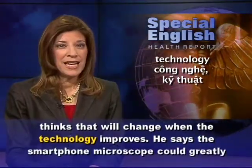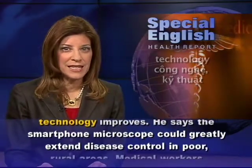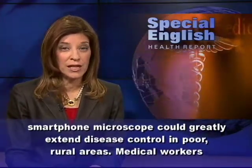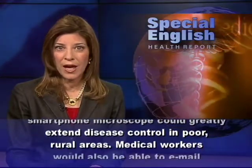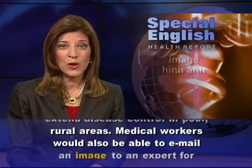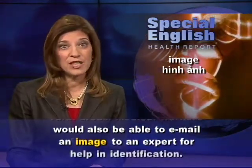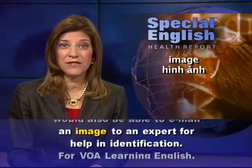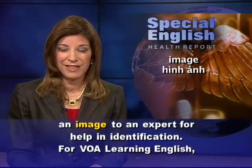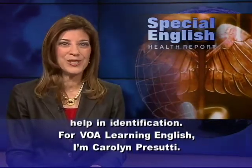The results were better when the infections were more severe, but he thinks that will change when the technology improves. He says the smartphone microscope could greatly extend disease control in poor rural areas. He says medical workers would also be able to email an image to an expert for help in identification. For VOA Learning English, I'm Carolyn Prasuti.